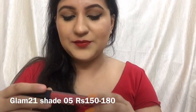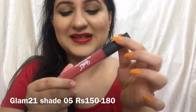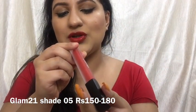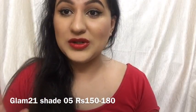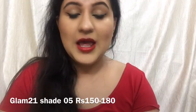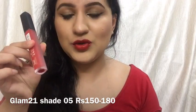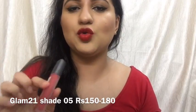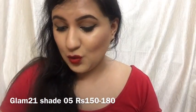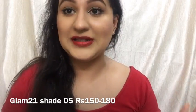Now I'm wearing a lipstick from Glam 21 — kind of a Huda Beauty Liquid Matte Lipstick dupe, as you can see from the packaging — in shade number 05 Slick Red. It's a nice matte lipstick that is not drying at all. This is how it looks on my lips. The price is Rs. 150 individually, or Rs. 180 with a lip liner. The color is nice, red, and bright enough.